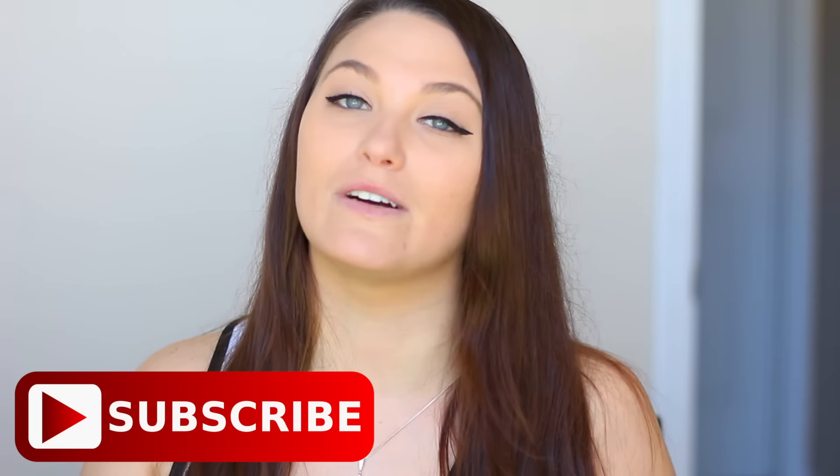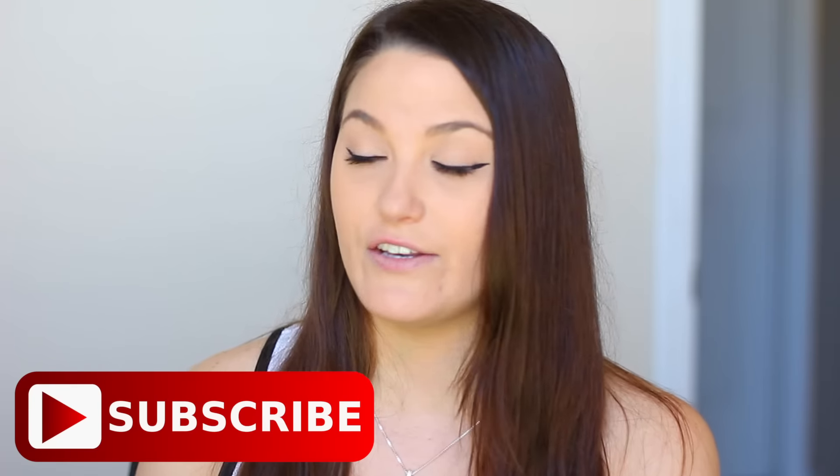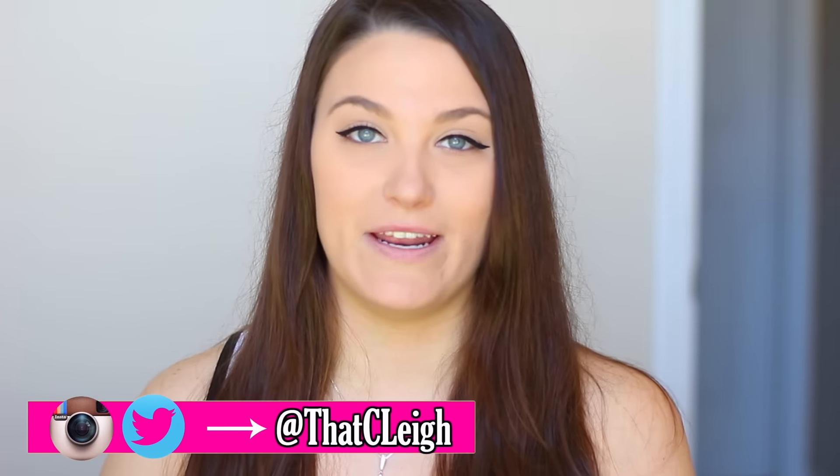Anyway, that is it so I really hope you guys enjoyed this video. Make sure you guys subscribe to my channel if you want to see more videos — I'd really appreciate it. I do vlogs, lifestyle, my Ipsy Unbagging videos every single month, favorites, reviews, and advice videos. Also make sure you guys check me out on Twitter, Instagram, Facebook, Tumblr, and Snapchat because I love talking to you guys in real time. But other than that I will see you guys in my next video. Take care everyone.